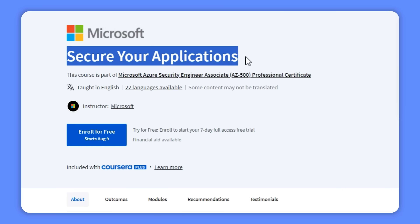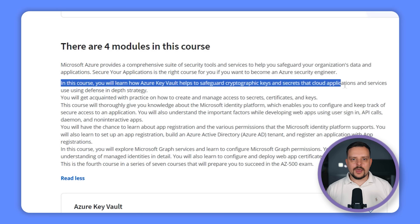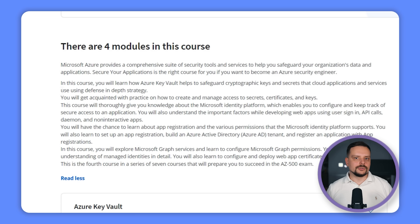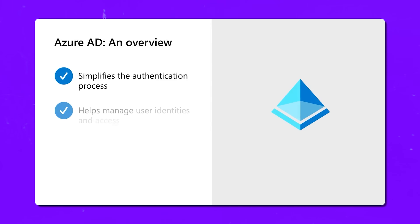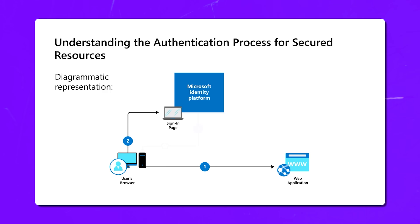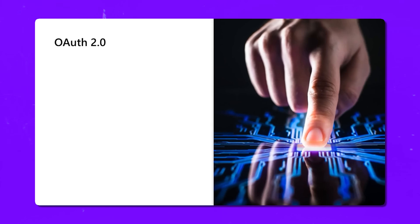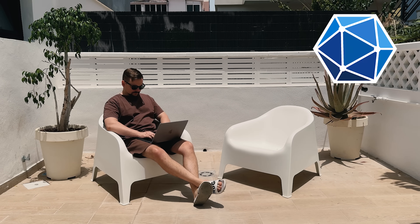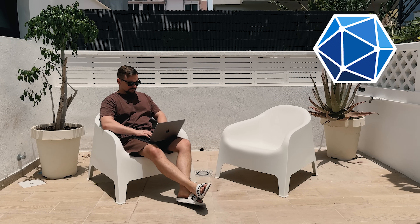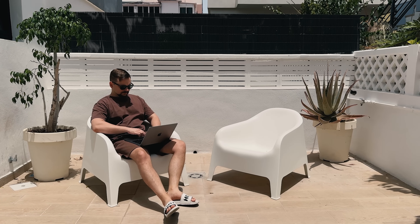Course 4 — Secure Your Applications: you will master Azure Key Vault for safeguarding cryptographic keys and secrets used by cloud applications, and learn to create and manage access for secrets, certificates and keys. You will explore the Microsoft Identity platform to configure secure application access, covering user sign-ins, API calls and non-interactive apps. You will gain practical skills in app registration, setting up Azure Active Directory, Microsoft Graph services, configuring permissions, understanding managed identities, and deploying web app certificates.